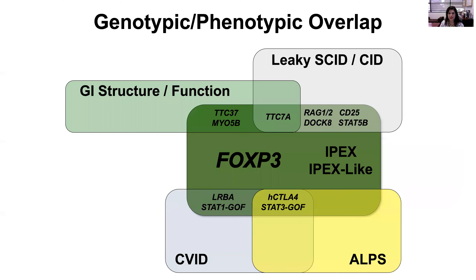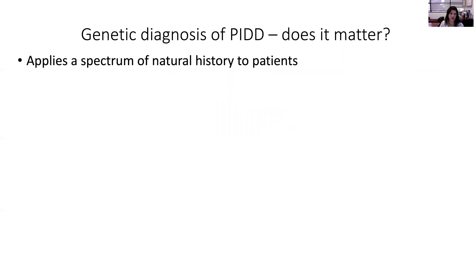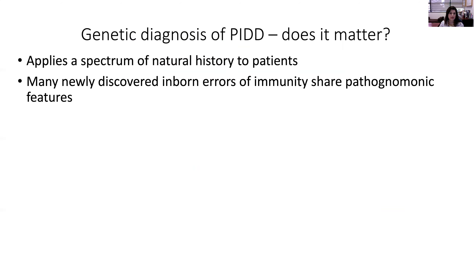One challenge is the genotypic-phenotypic overlap in some of our disorders. Understanding the underlying genetic defect is important because the phenotype may overlap, but the precision therapy may be different depending on the genotype. This is the case in autoimmune cytopenias, where autoimmune thrombocytopenia is diagnosed clinically, but the underlying mechanism and which compartment of the immune system is affected actually dictates therapy. Understanding new inborn errors of immunity that share pathognomonic features with other known disorders helps the next generation of patients.